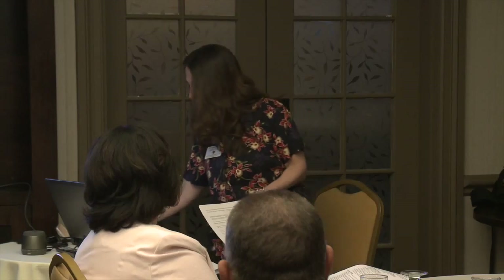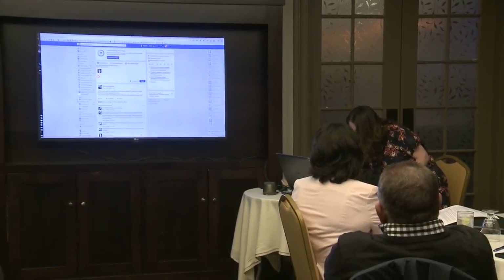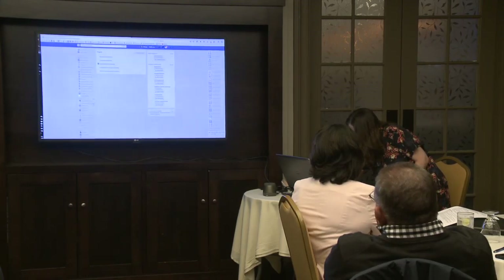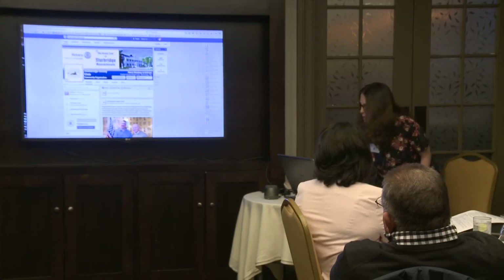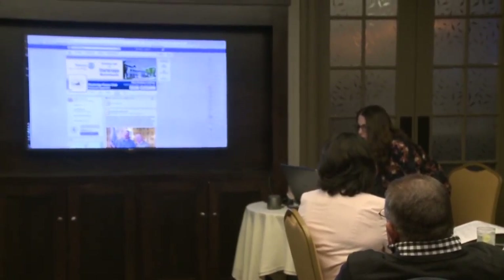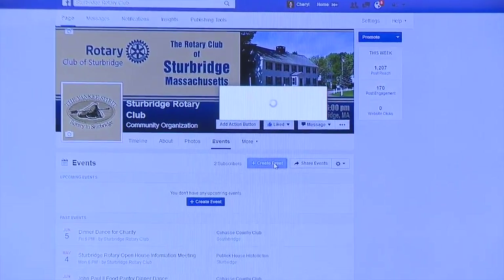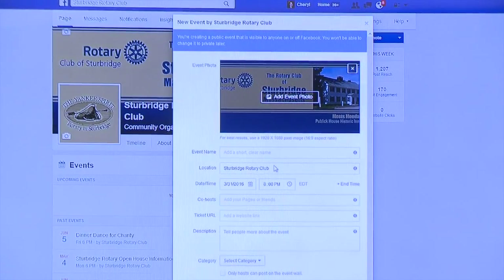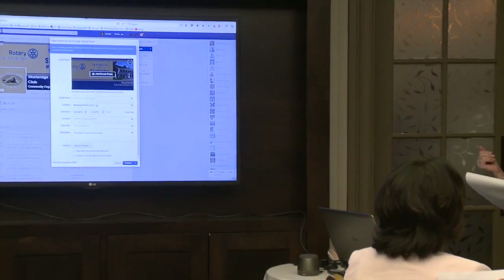One of the things you can do from your regular page is create events. Let me pull up the Sturbridge page — I created this for them. In here you can go to where it says 'More,' click it, and it says 'Events.' Then click 'Create Event.' There's also a section on page two, number five, that gives you instructions matching what Facebook shows you here.